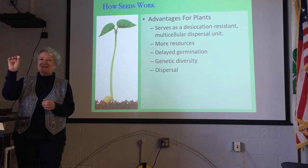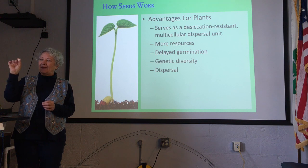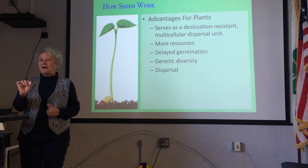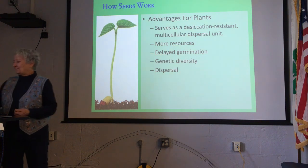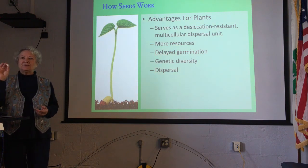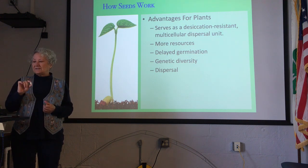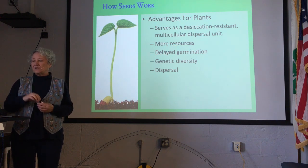With seeds, they are desiccant resistant. The seed has its food storage, so if it's dry and there's no moisture, the seed can sit and wait for a while — some of them for many years, like wheat seeds. Because it's multicellular, it has more resources than a single-cellular spore. It can delay its germination until the environment is absolutely ideal to support the seedling. We also get a lot of genetic diversity with seeds, much more than with single-cell spores.